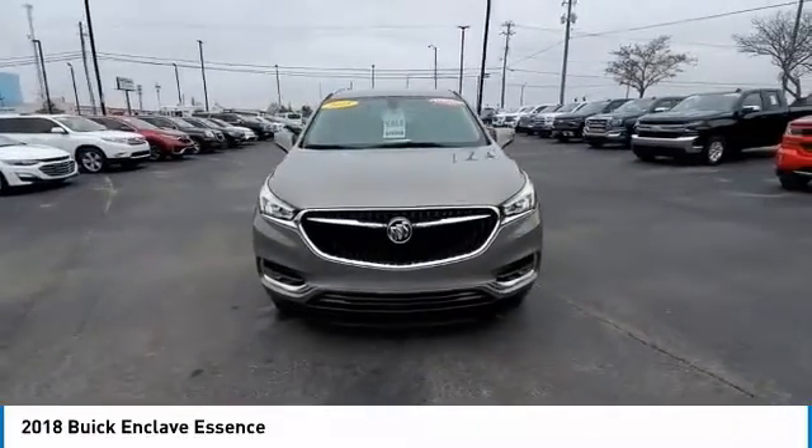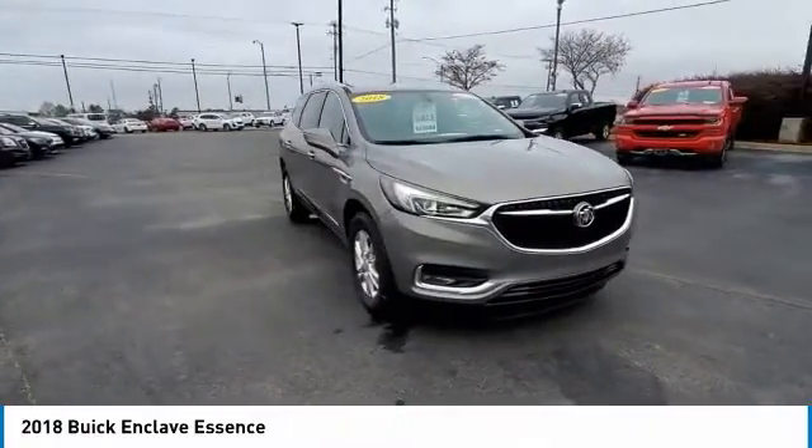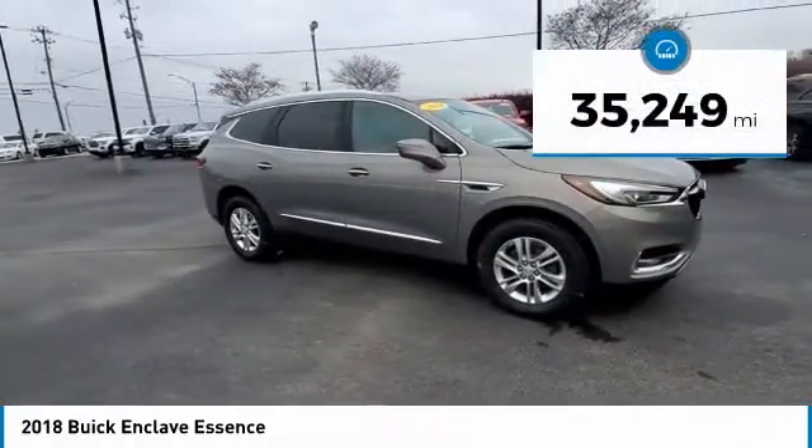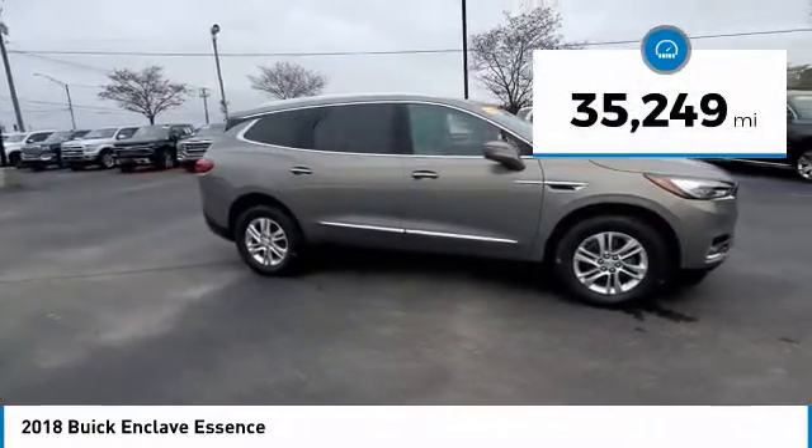Not only is it roomy and stylish, but Buick really did its homework on this vehicle. They did not cut any corners. This vehicle has less than 40,000 miles.